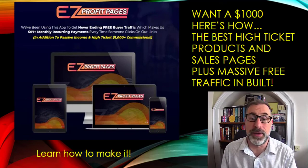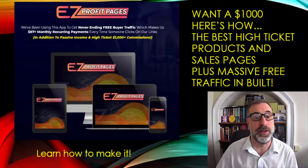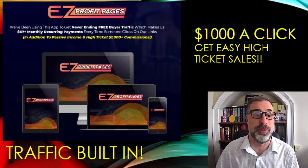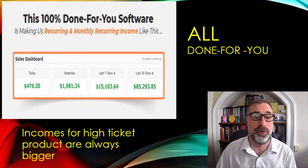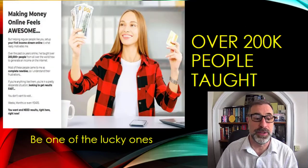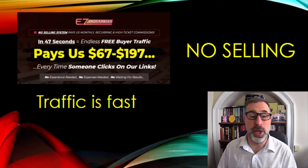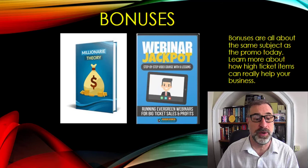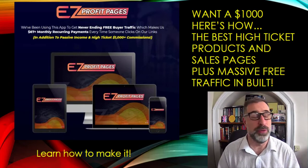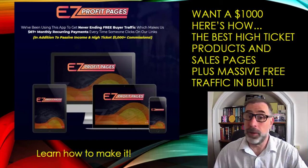That is Easy Profit Pages. If you want to make $1,000, here are the best high ticket product sales pages with massive free buyer traffic all built within this product. Let's do a quick recap: make a grand straight away with Easy Profit Pages if you get someone to sign up for the high ticket item. It's only three steps, developed by top affiliate marketing seller Glenn Kosky, who's helped over 200,000 people. There's a great saving on upfront costs, free buyer traffic built in, no selling involved, great demos, everything done for you, and tons of tutorials — all for a very low one-time fee.